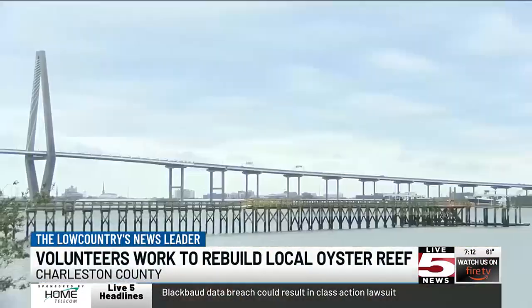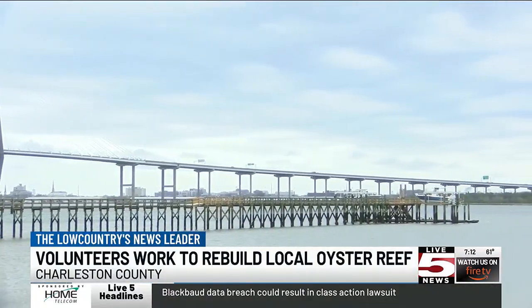It brings a lot of people together. There's that intrinsic value that people gather around the oyster. It's that symbol of the Lowcountry of Charleston.